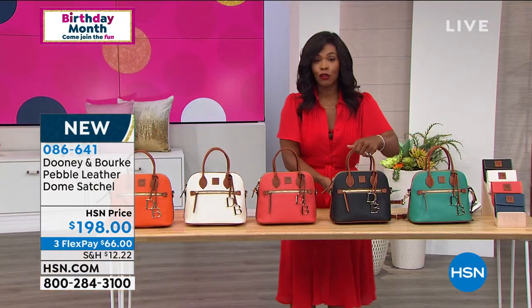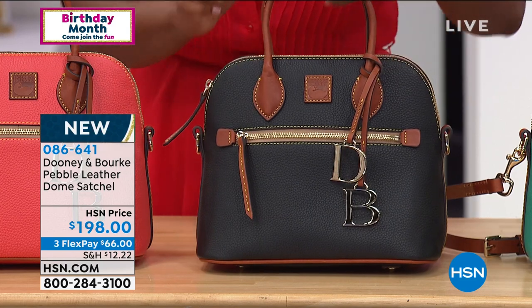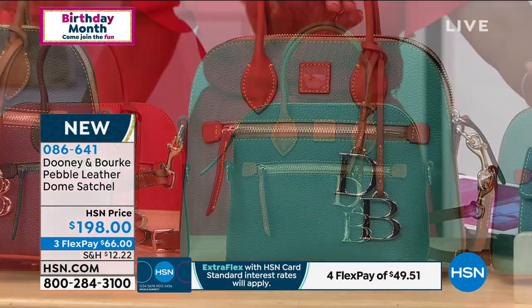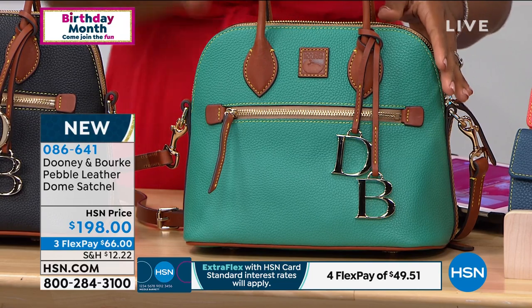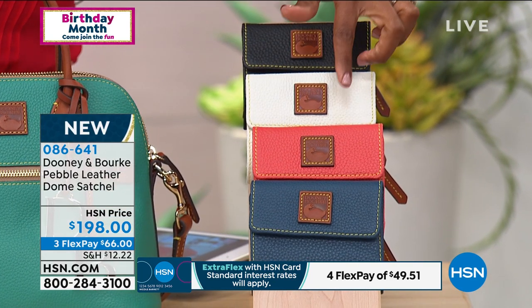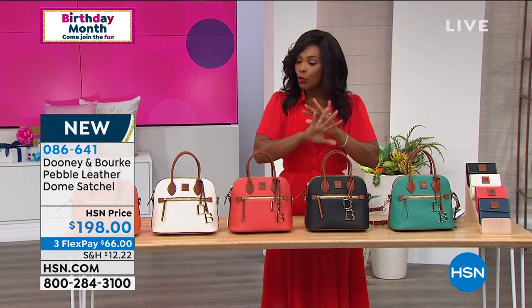We've got it in black — if you want to stay really classic. You've got the brown trim, so it's the best of both worlds. And lastly, we have it in spearmint, which is the most limited. Right next to spearmint, we have wallets that can coordinate, so if you're getting the bag, please go ahead and get the wallet as well. Amanda, let's talk — this one is a beautiful shape.